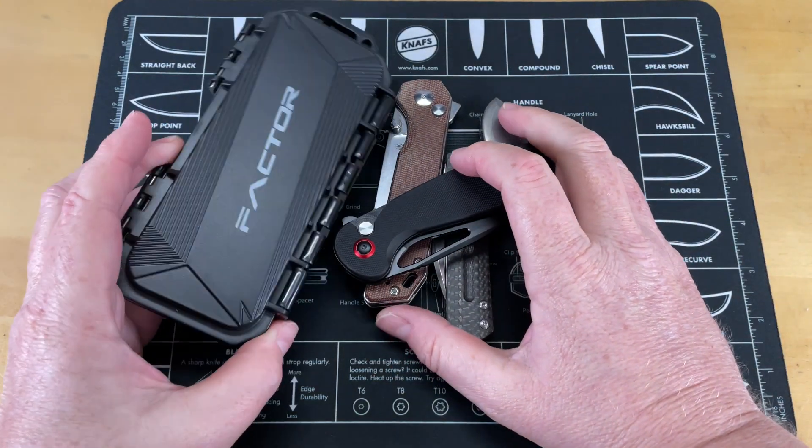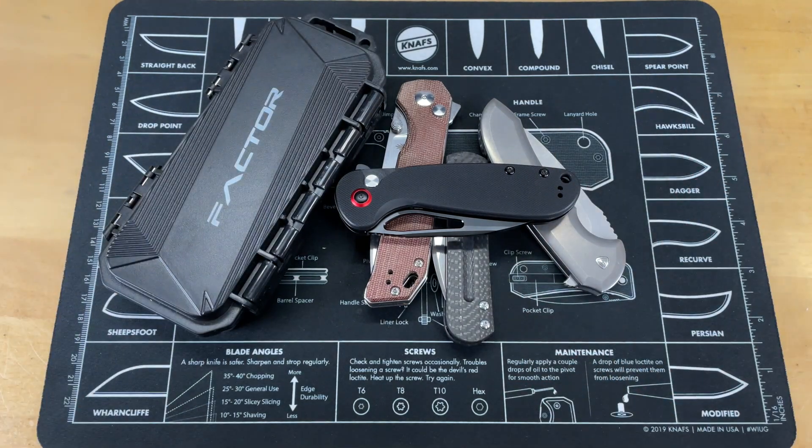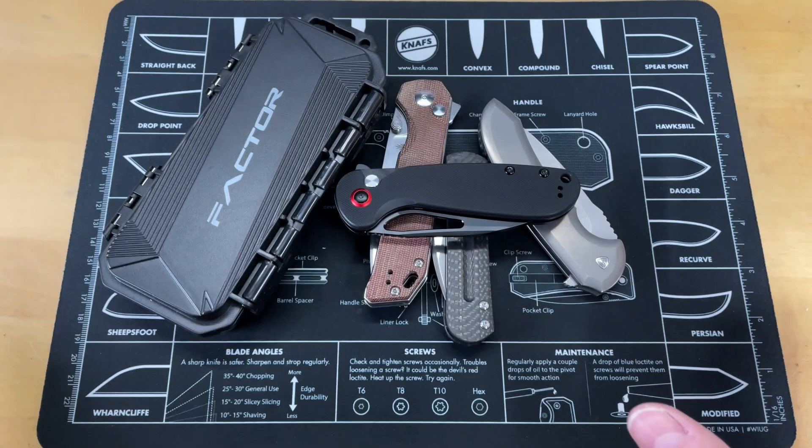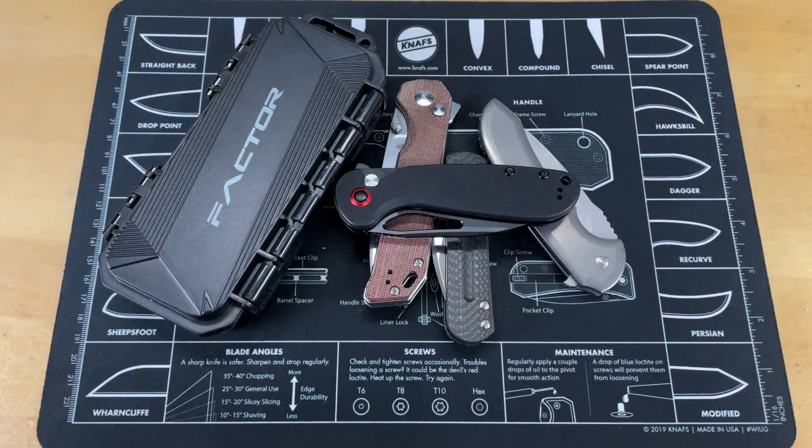What are we looking at today? We are going to look at my contenders for Knife of the Year. You can see most of them here, so we're going to get them out of the way. We're going to not look at them in any specific order. We're just going to pull them up, probably start with this one, the CJRB Lago.